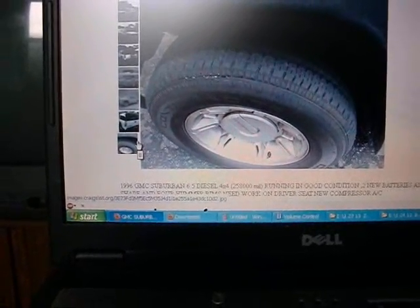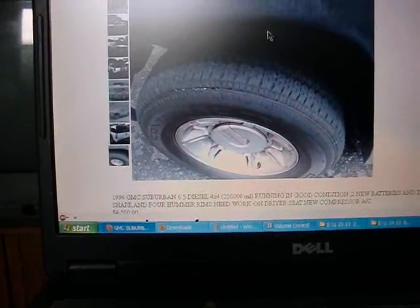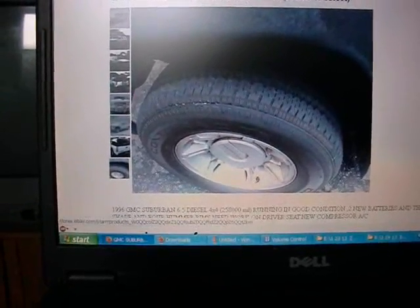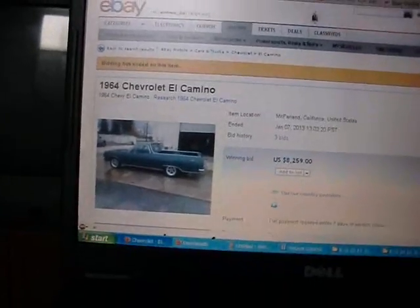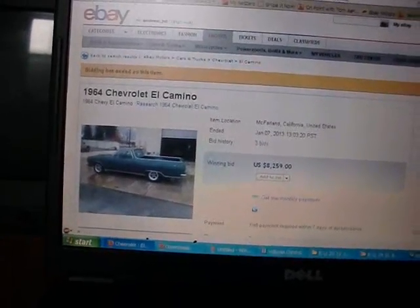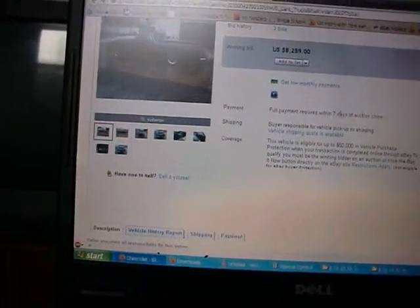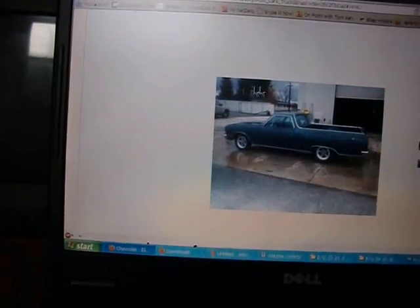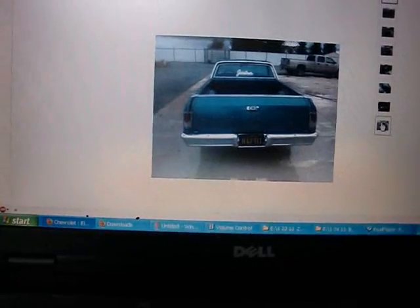Got the Hummer wheels and Continental tires. I looked at the completed listings on eBay. Here's a '64 in McFarland, California. The '64 El Camino kills me. This already sold for $8,259. But you never know how much somebody would have paid. What a nice '64 El Camino.